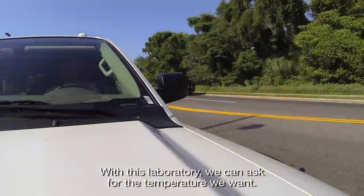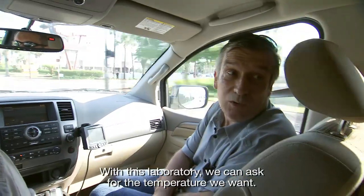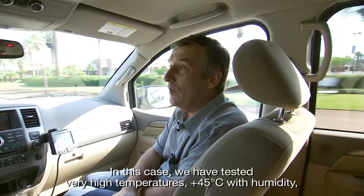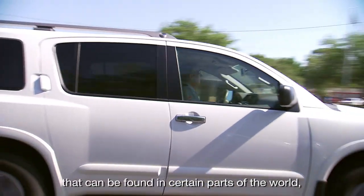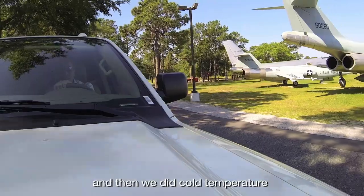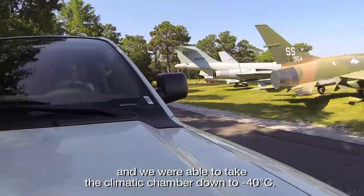With this laboratory, we have the capacity to set any temperature we want. We have done very cold temperatures, plus 45 and humid conditions found in certain parts of the world, and then transitioned through cold weather, going down in the climatic room to minus 40.